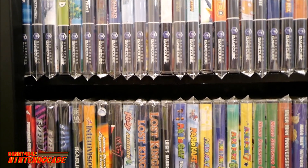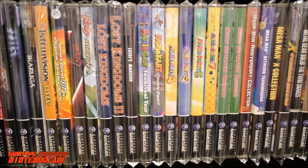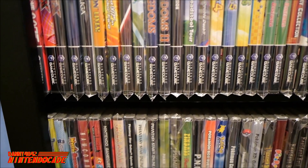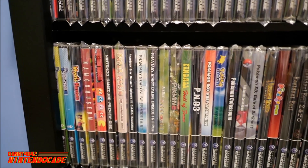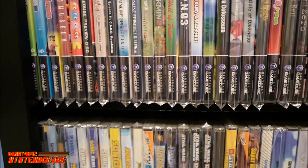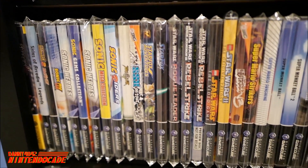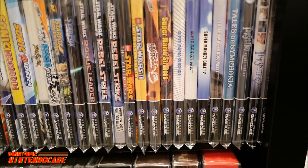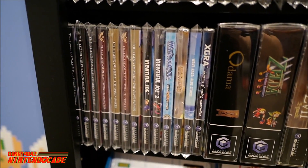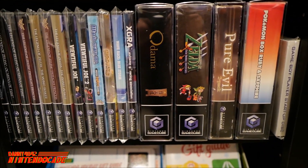Great GameCube titles I always have fun with include Mario Party 4 through 7, the Mega Man X Collection, the Metroid Prime Trilogy — the first time Metroid got into the first-person adventure genre — great classics and arcades like Namco Museum, Resident Evil, Pikmin, Star Wars Rogue Leader, Rebel Strike, and Super Monkey Ball. Going down, The Legend of Zelda is fully represented with Wind Waker and Twilight Princess in the Nintendo GameCube library.